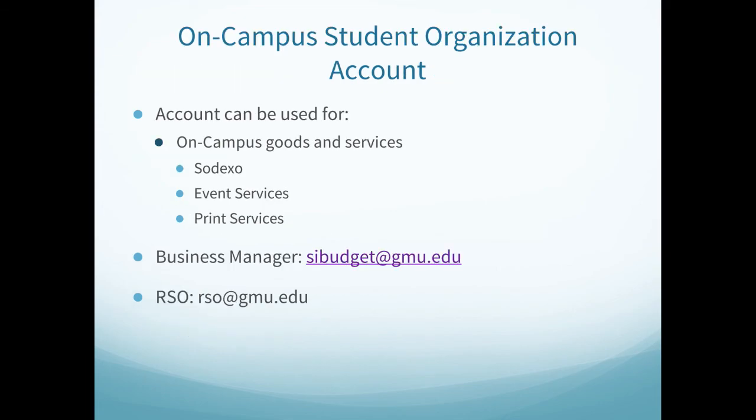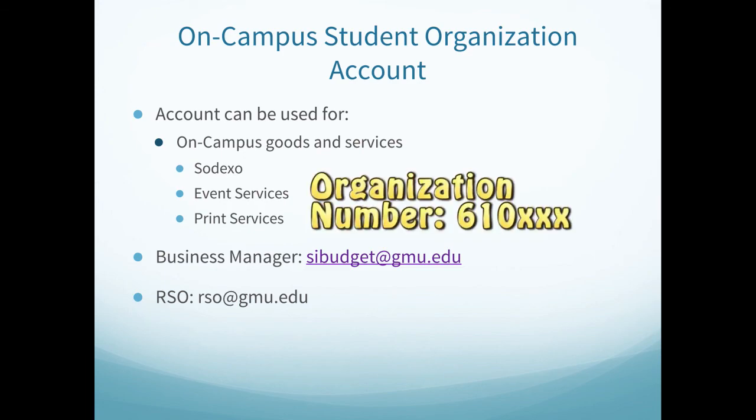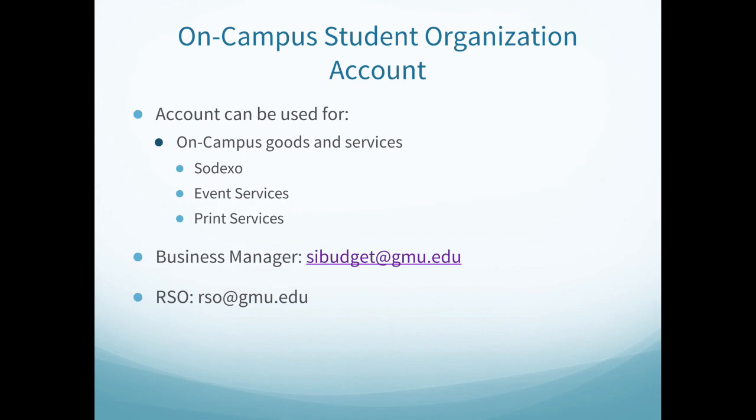Outside of Student Involvement but one of the best resources offered is your on-campus account. This account helps you to charge on-campus goods and services similar to a debit card. This includes Sodexo catering, event services, print services, parking, and much more. You can ask the business manager in Student Involvement at sibudget@gmu.edu to give you an update on your account to verify your own records. Your organization number will start with 610 and then have three numbers to designate your organization in a 610-XXX format. This information is shared with your president and treasurer at the end of re-registration via email and can be obtained at the Student Involvement front desk or via email at rso@gmu.edu. This information can only be obtained by your president or your treasurer.